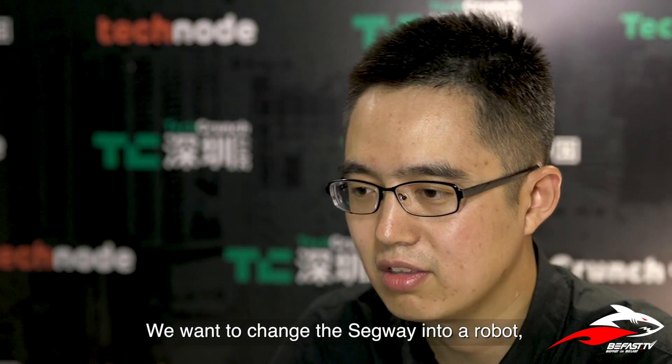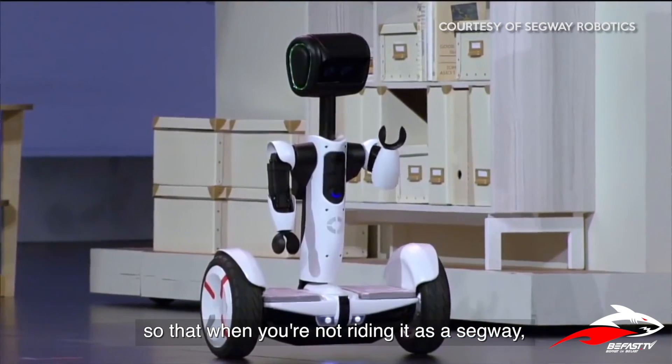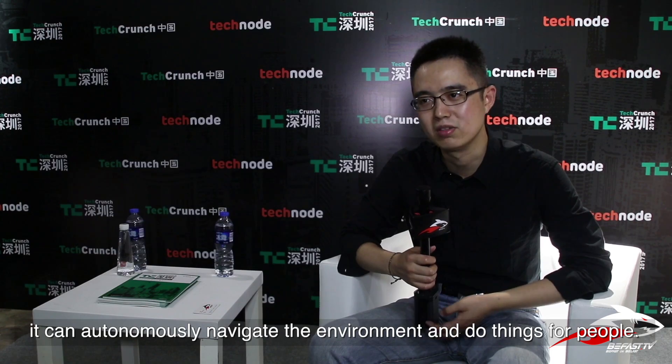Hello, this is Lee from Segway Robotics. We want to change the Segway into a robot so that when you're not riding it as a Segway, it can go autonomously, navigate in the environment, and do things for people.